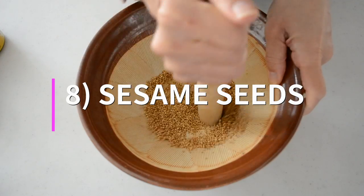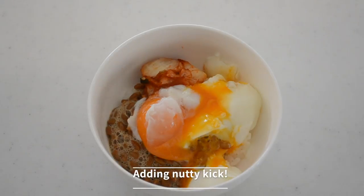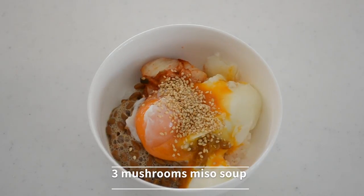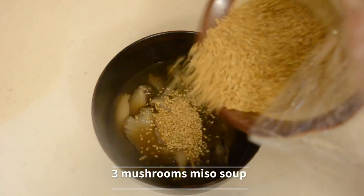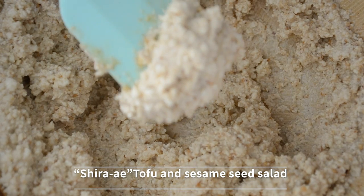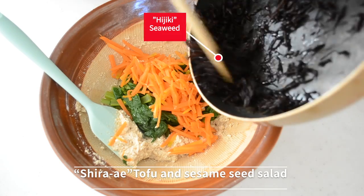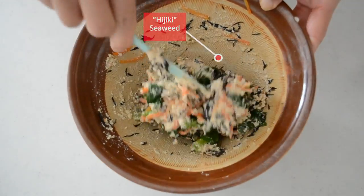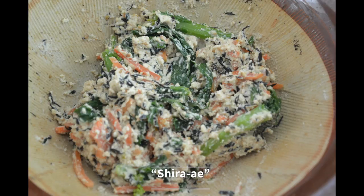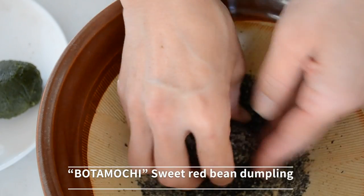Sesame seeds. These fragrant tiny little seeds are our favorite — we like to sprinkle them as a finishing touch on dishes for literally anything. The nutty flavor is so tempting. Sesame seeds may fight inflammation, and plant compounds and vitamin E in sesame seeds function as antioxidants, which combat oxidative stress in your body. Sesame seeds are also a good source of several nutrients important for immune system function, including zinc, selenium, copper, iron, vitamin B6, and vitamin E.